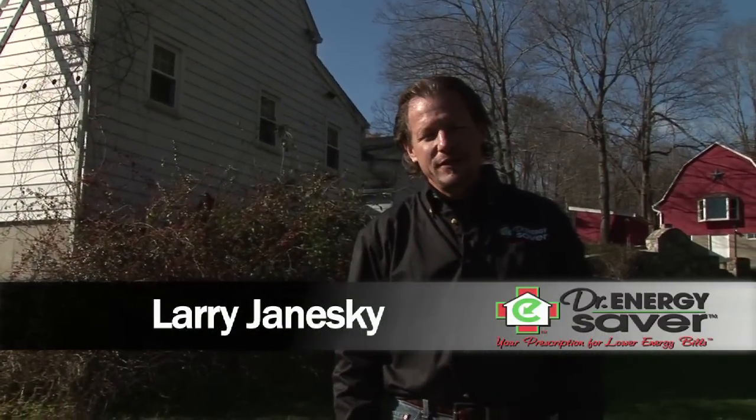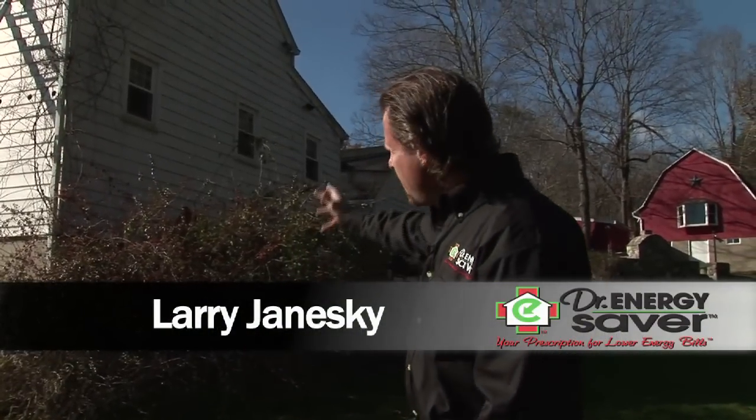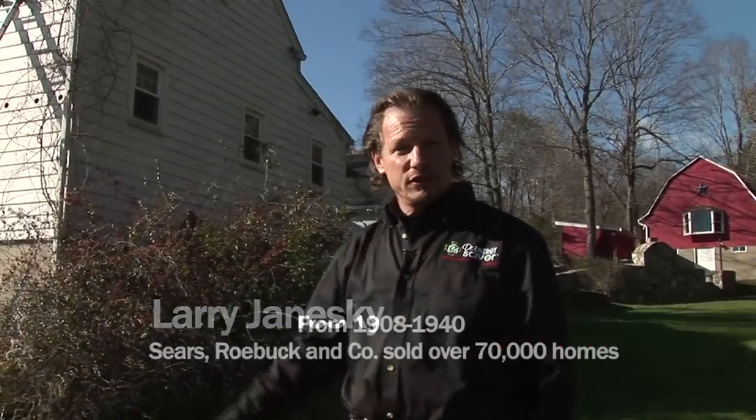Hi, I'm Larry Janeski from Dr. Energy Saver. We're looking at a house that is 70 years old, originally a Sears and Roebuck house. It had an old oil furnace, very inefficient. We have changed this old oil furnace to a high efficiency heat pump, with a high efficiency propane furnace backup to that heat pump and high efficiency air conditioning.